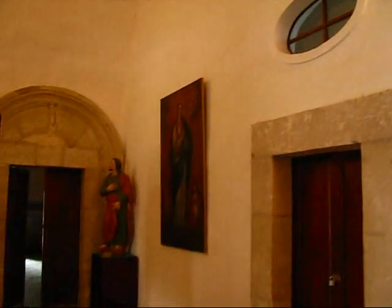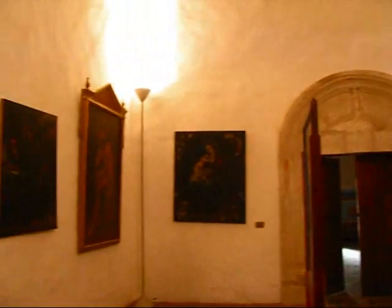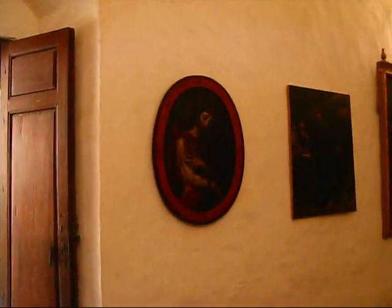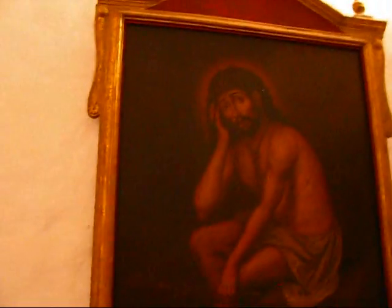Some of them are paintings from the 18th century. They've all been restored because of the humidity in the building — they were old paintings, very damaged. They are in pretty good shape now, but all very dark. I guess that was the art style of that time.